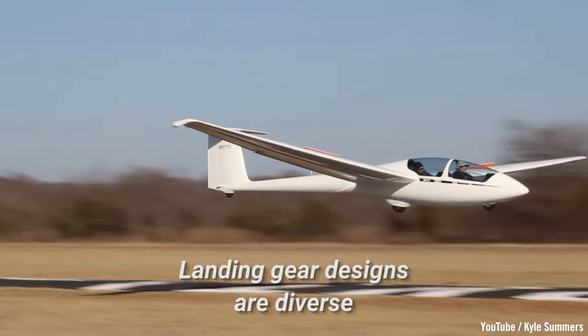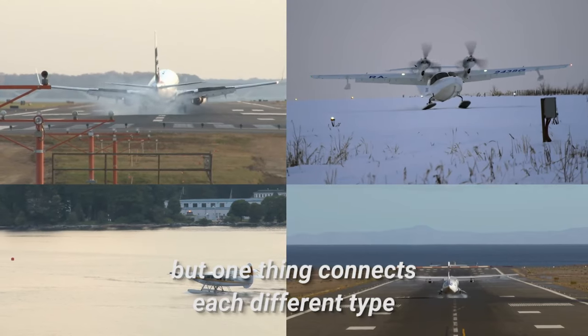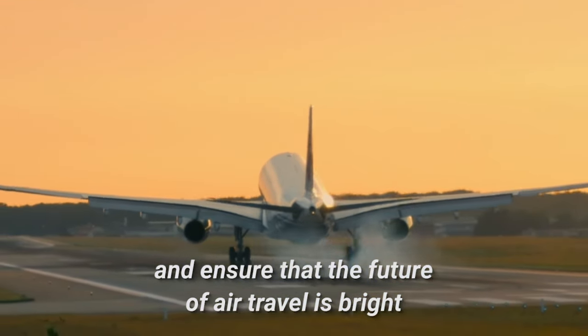Landing gear designs are diverse, but one thing connects each different type: the need to land aircraft safely and ensure that the future of air travel is bright.